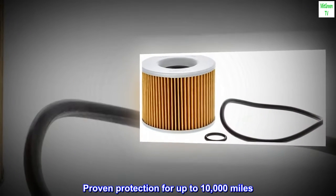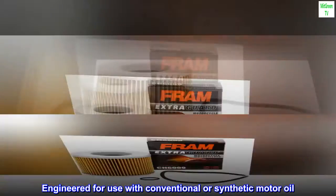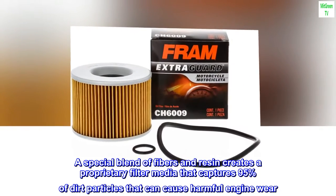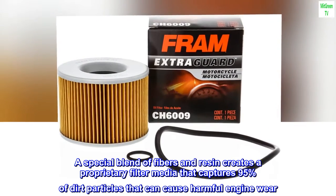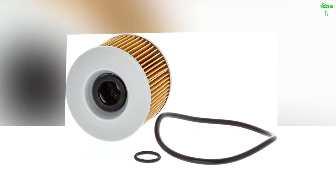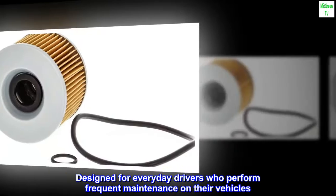Proven protection for up to 10,000 miles. Engineered for use with conventional or synthetic motor oil. A special blend of fibers and resin creates a proprietary filter media that captures 95% of dirt particles that can cause harmful engine wear. Designed for everyday drivers who perform frequent maintenance on their vehicles.